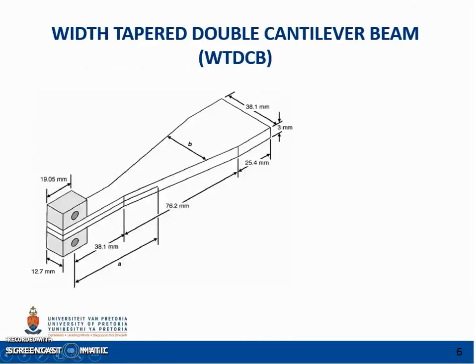For the experiment, a width taper double cantilever beam was used. It was first introduced by Mustovi and has been used by many investigators to measure mode 1 interlaminar fracture toughness. By applying standard beam mechanics together with linear elastic fracture mechanics to the delamination along the mid-plane, the stress intensity factor of the specimen can be expressed by the equation.